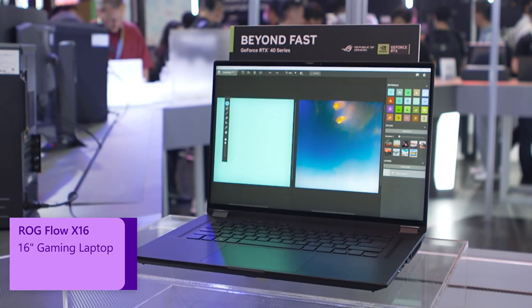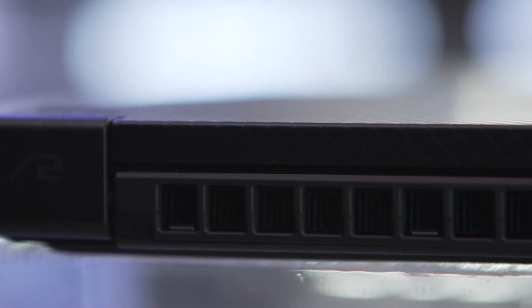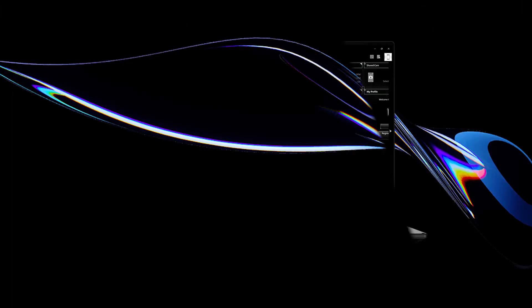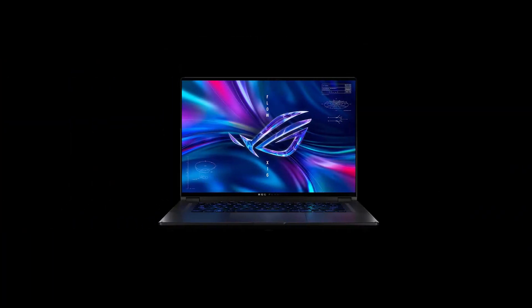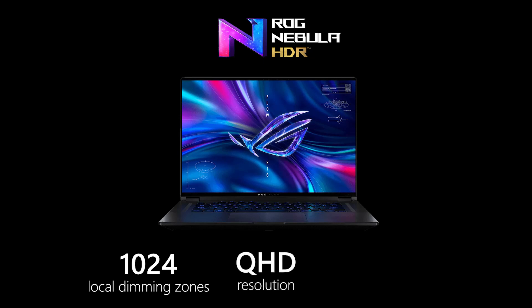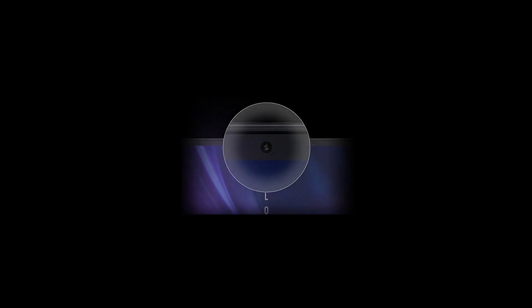Last but not least, we have the ROG Flow X16. This one weighs 1.9 kilos and is 19 millimeters thin. It also comes with an RTX 4070, however this one can push the TGP to 100 watts plus 20 watts dynamic boost — so 120 watts TGP. It has a Nebula HDR panel, which is a mini LED panel with 1024 zones. It runs QHD resolution with a 3-millisecond panel response time, 240 Hz, G-Sync, and a dedicated webcam with a separate IR webcam for Windows Hello.